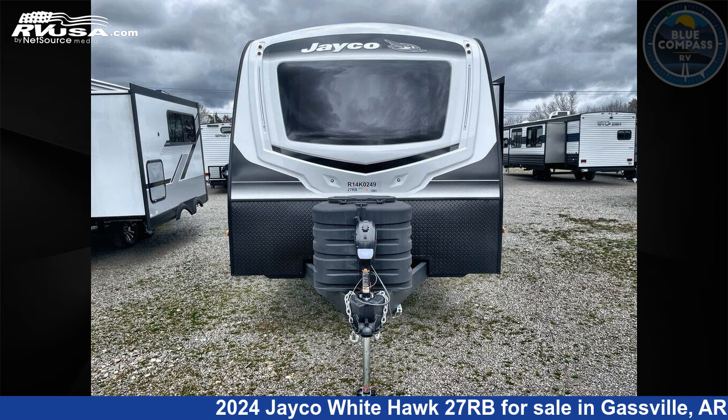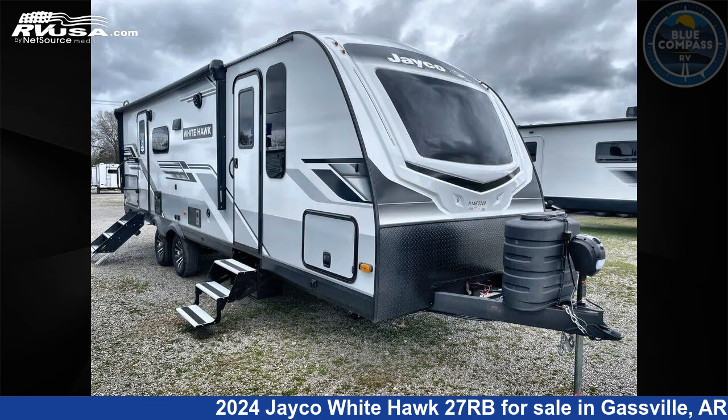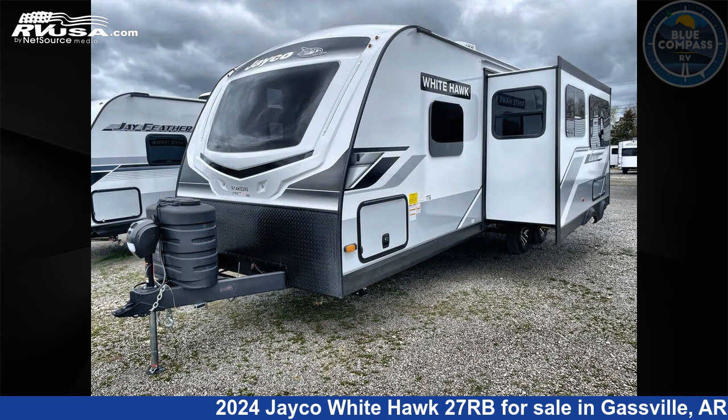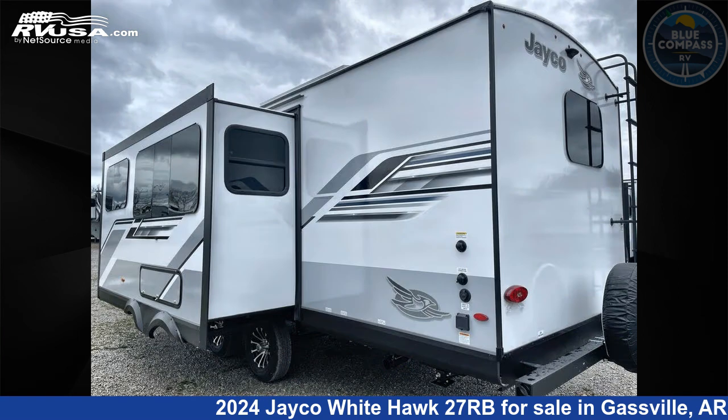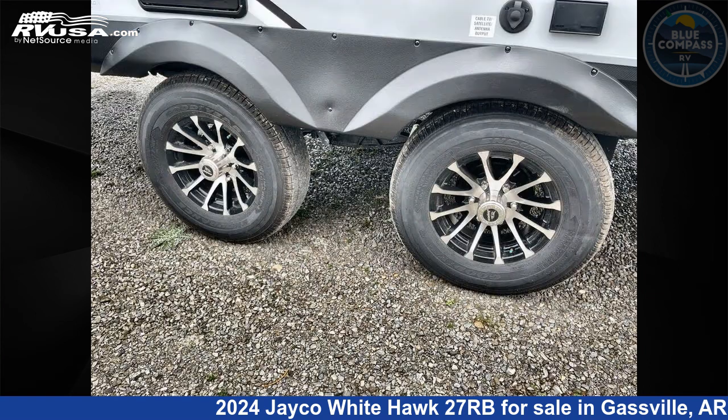This 2024 Jayco Whitehawk 27RB is a travel trailer RV. It is located in Gasville, Arkansas, 72635 and is offered for sale by Blue Compass RV Gasville. Click the link in the video description to visit rvusa.com and see more photos as well as the current price.